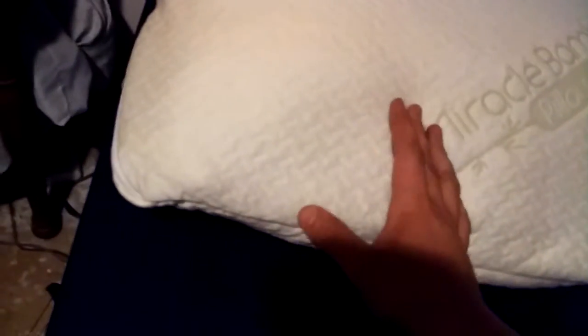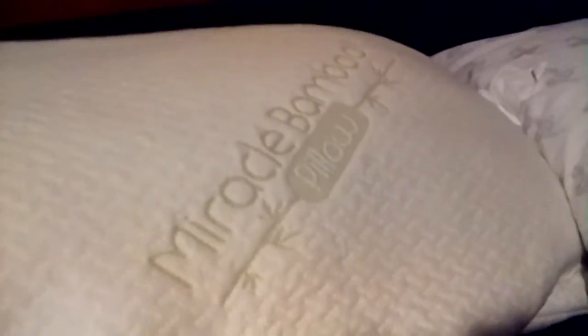The Miracle Bamboo Pillow is also a shredded foam pillow, but this one uses memory foam. They call it Miracle Bamboo Pillow because the cover is partly made from bamboo. The fill itself is shredded memory foam. A lot of other memory foam pillows are contour-type pillows, but those don't really mold or fit everybody — it's more like one size fits some, not one size fits all.